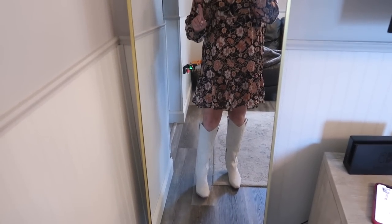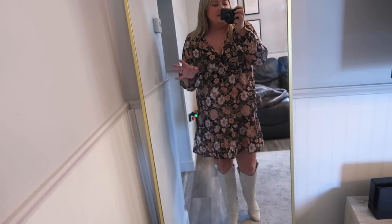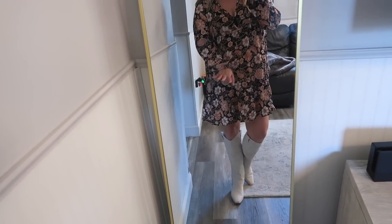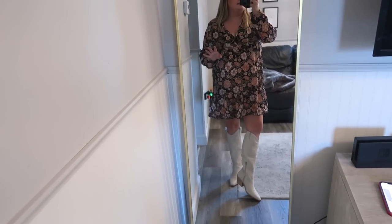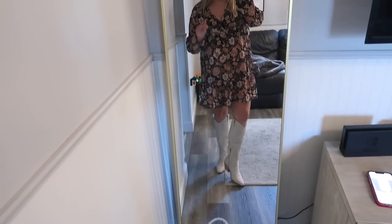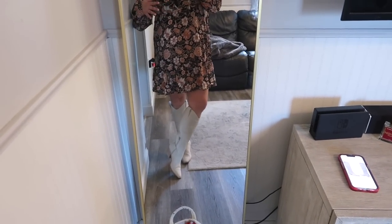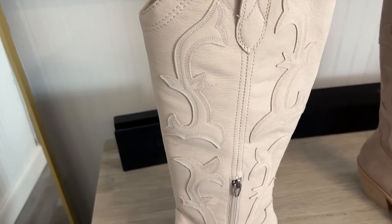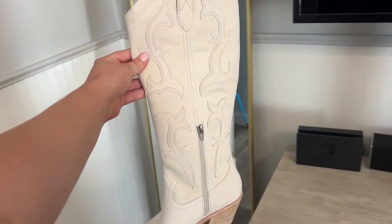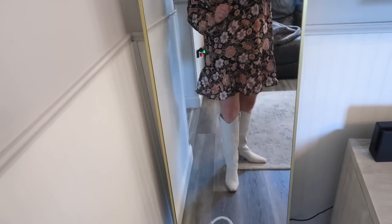So you guys might have seen in my first video I was looking for a pair of white cowboy boots. I bought these exact boots in a taupe suede color, but I didn't know they also came in an off-white leather — so I had to order them, I was so excited. They took a little bit longer to ship but I got them and I am obsessed. Unfortunately I think these are mostly sold out now, but they are so cute and so comfortable for a boot. I love that they have zippers, so they're easy to get on and off. These are $169.